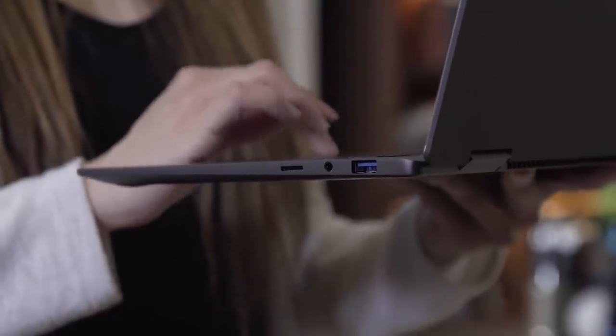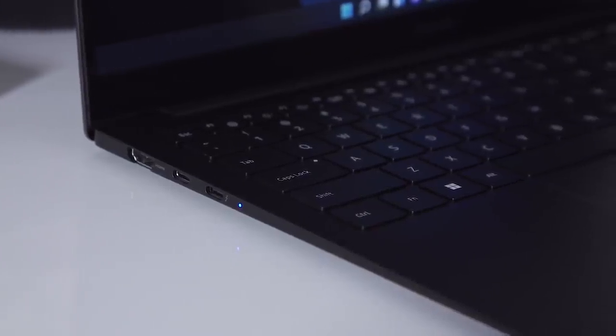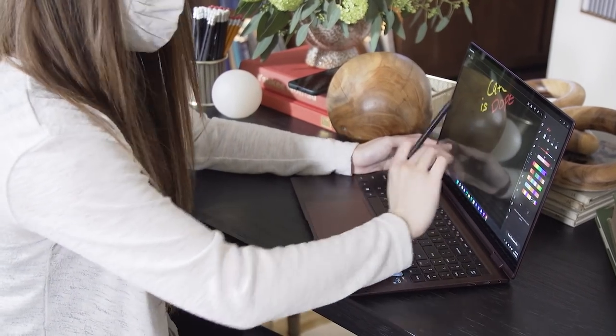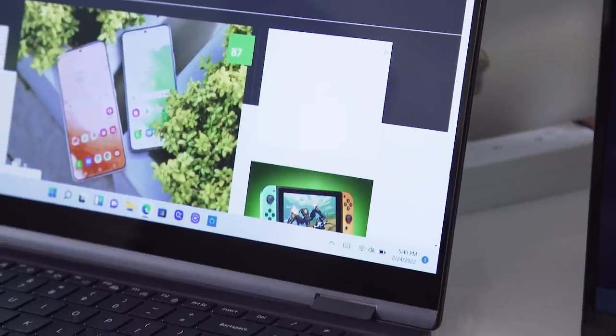If these machines intrigue you already, you can pre-order them starting March 18th, and they'll be available on April 1st. The Galaxy Book 2 Pro 360 — that's a mouthful of a name — will be available from $1,250 onwards. But you should wait until we're able to fully test this in the real world, so hang on for our full review.